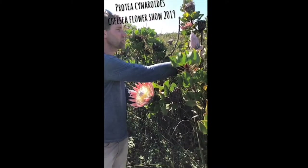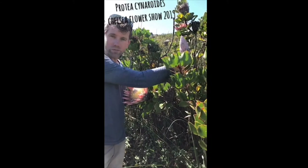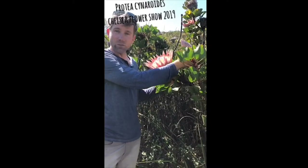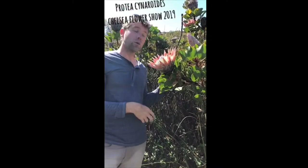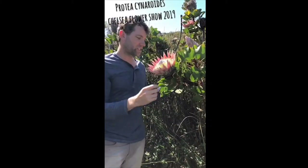As for cynaroides — when you look at the juvenile flower just before it opens, it looks like a globe artichoke, or Cynara, which gives the latter part of the name. So: Protea after the Greek god, and cynaroides after the globe artichoke.